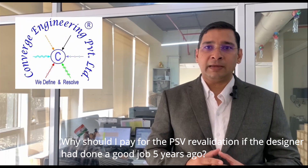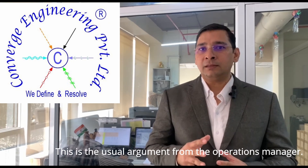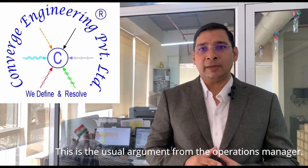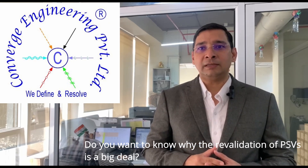Why should I pay for the PSV revalidation if the designer has done a good job 5 years ago? This is the usual argument from the operations manager. Do you want to know why the revalidation of PSV is a big deal?